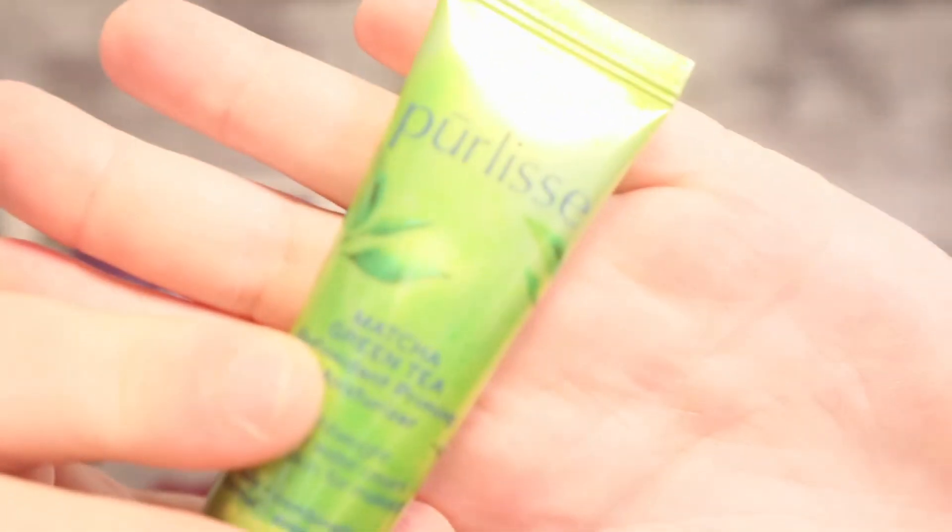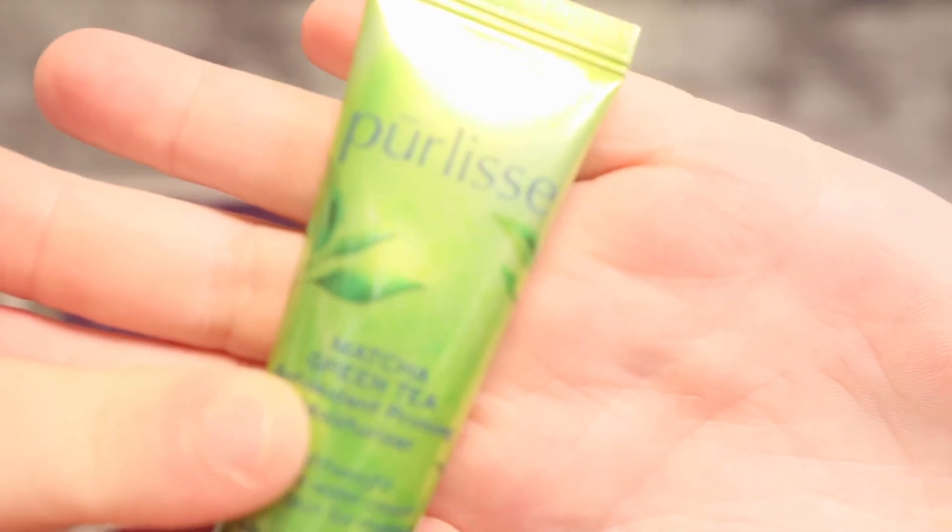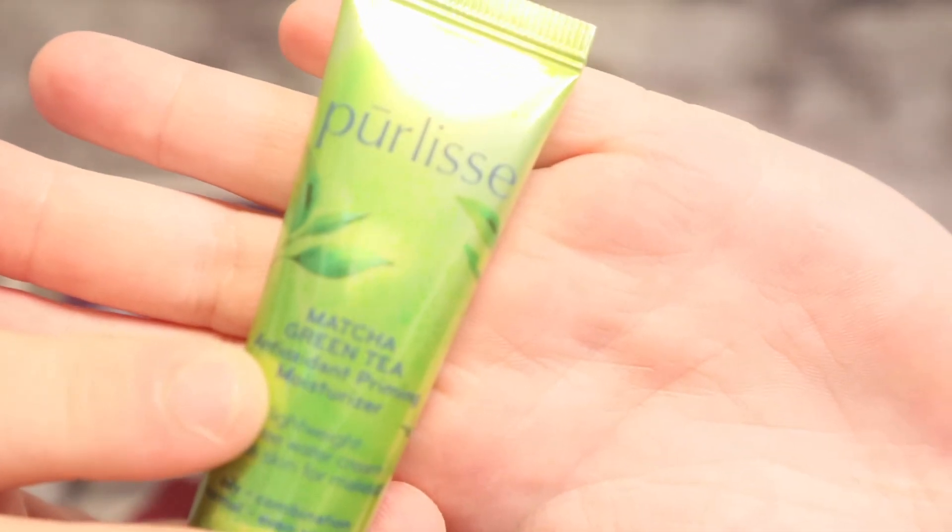Next thing is a matcha green tea antioxidant priming moisturizer. I do have a mask from this company as well. I'm not sure how to pronounce it, but I do have a mask by them in the exact same kind of container, so at first I thought I was getting a dupe because I got it from Ipsy before. But no, this is a moisturizer, and the mask is really nice on the face so I'm sure this will be good as well.